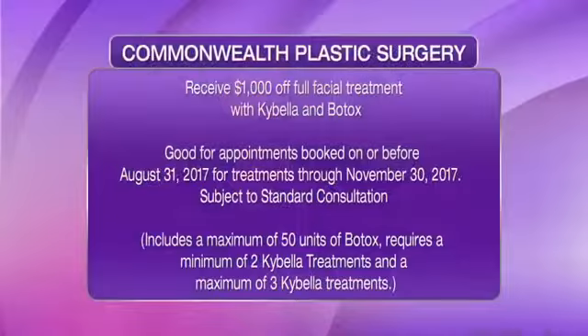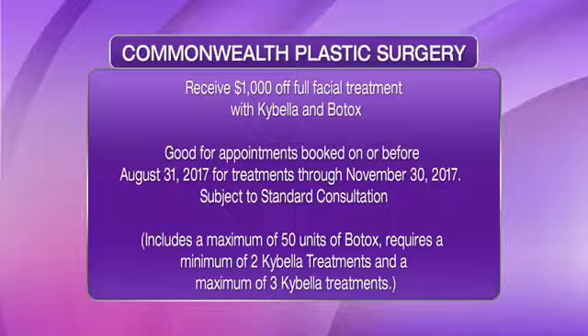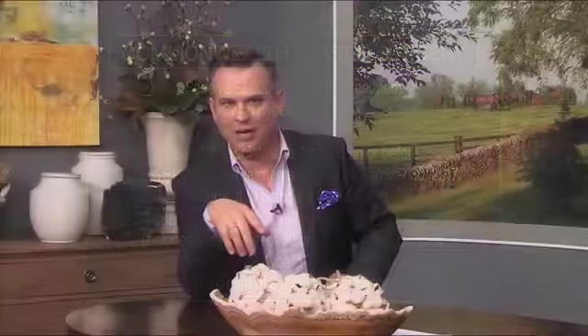Well all I can say is book it in, doc! We're showing everyone here the before and afters — I think it is absolutely amazing. If you want to find out more information we're going to put it all up on the screen. Commonwealth Plastic Surgery has a great money-saving promotion just for Midday Kentucky viewers: $1,000 off full facial treatment with Kybella and Botox, subject to standard consultations. Good for appointments before or on August 31, 2017 for treatments through November 30. We'll be right back after this short break.